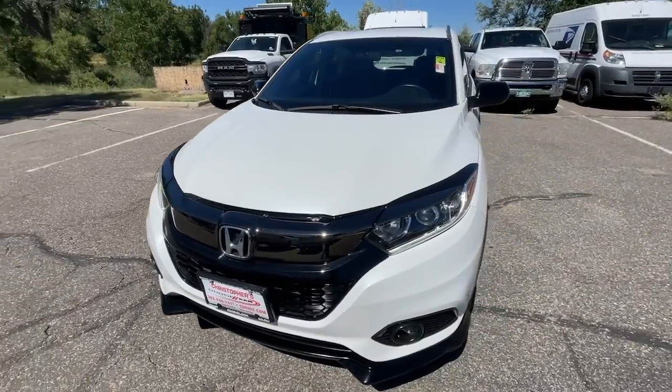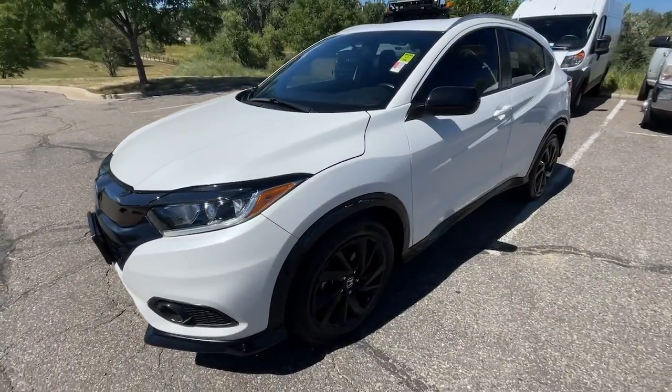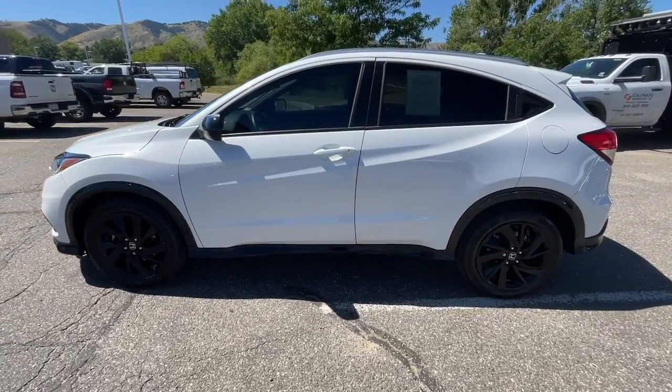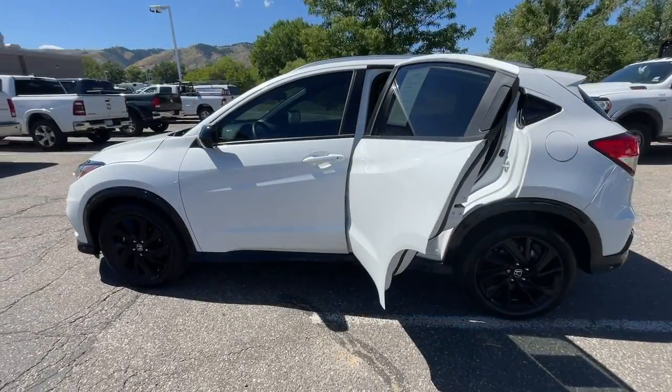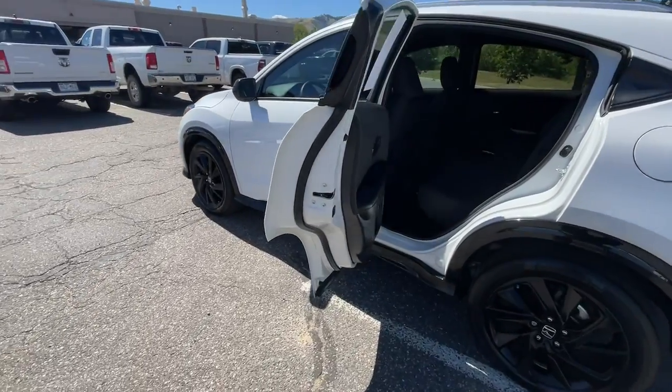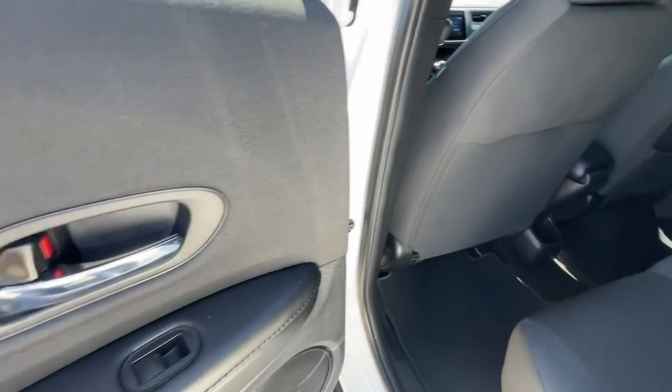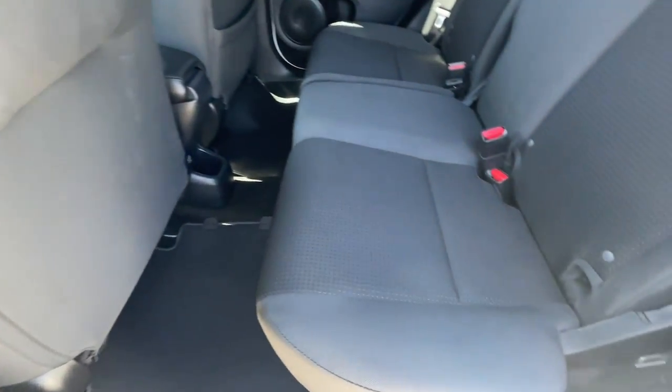This small SUV is the definition of convenience and efficiency. These are just some of the great options this vehicle comes with: all-wheel drive, keyless entry, fog lamps, backup camera, aluminum wheels, Bluetooth connection, alarm, and steering wheel audio controls.